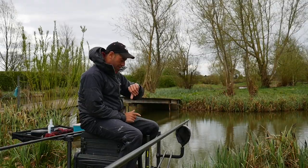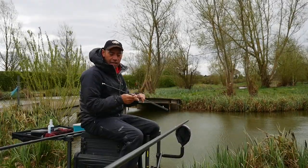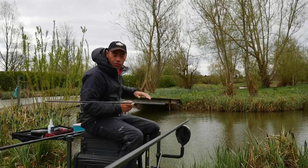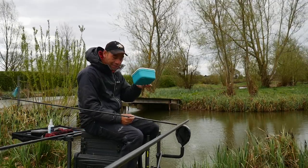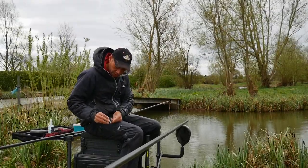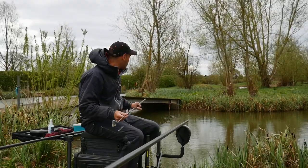Right, let's get some kit set up. We're all set up — it took us about half an hour. It's quarter to twelve now. Just set up one top kit with that Dura Slip 13 elastic in, just got a 0.3 mud liner float set at just over two and a half feet. I've found where it comes up the shelf and I'm going to start on maggots — just a couple of maggots on the hook and drip feeding maggots through a pot.